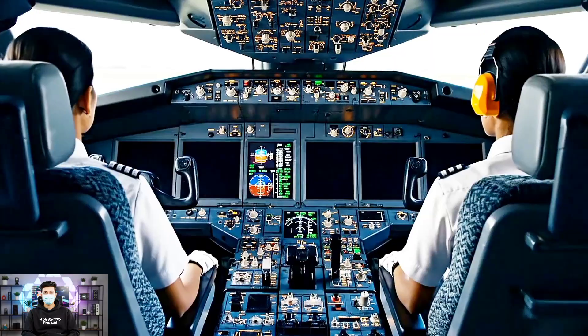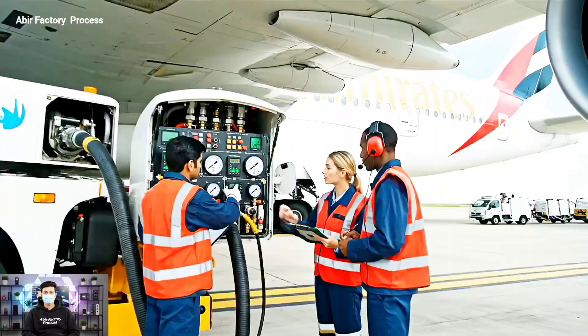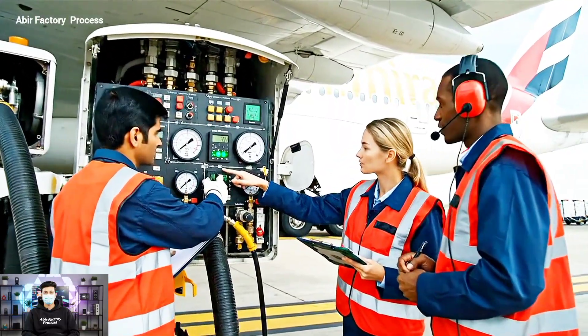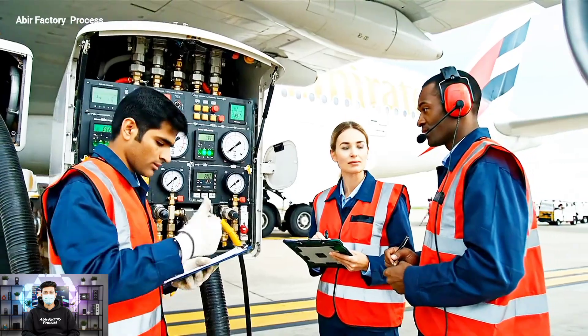Ground power connecting to aircraft. Diagnostics running on cockpit displays. Flight deck flow rate stabilizing at 90,000 kilograms per hour. Copy that — pressures are nominal. Logging the sequence now.